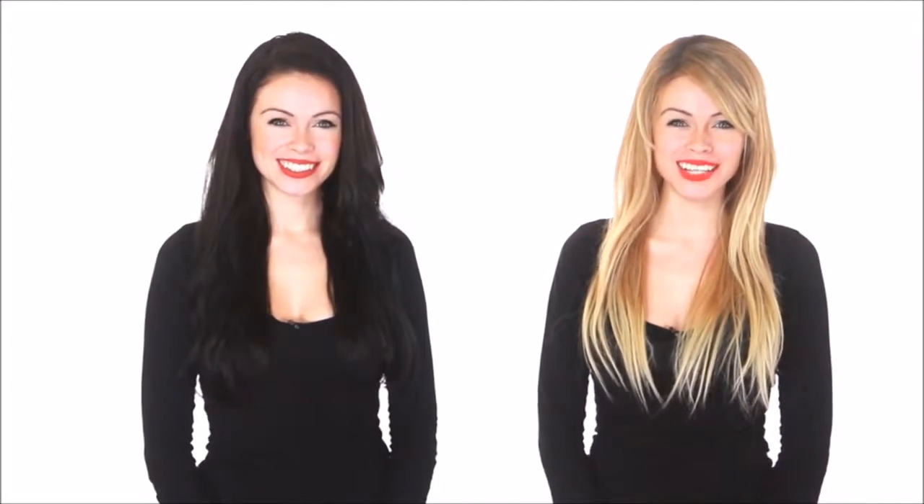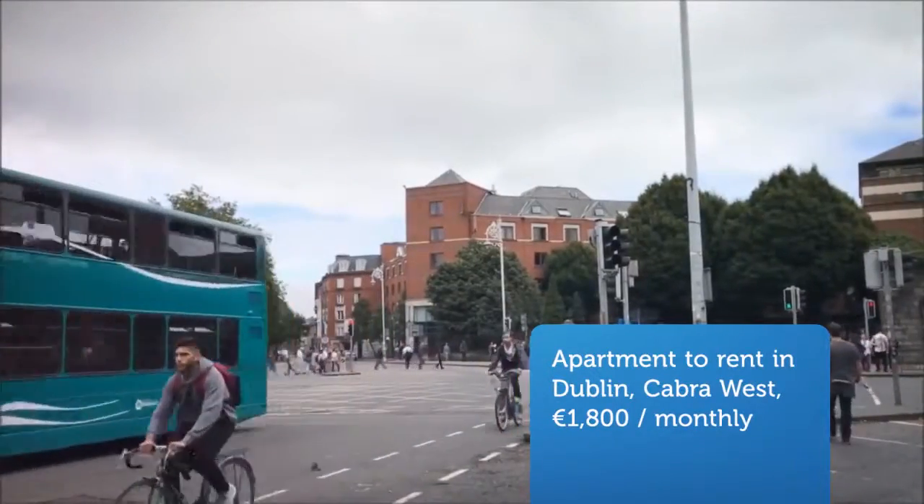Cribscan presents this stunning rental in Dublin, Ireland. Very bright south-facing second-floor apartment. Fully furnished.